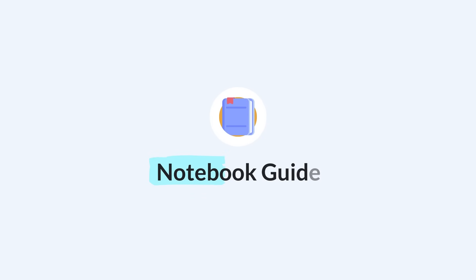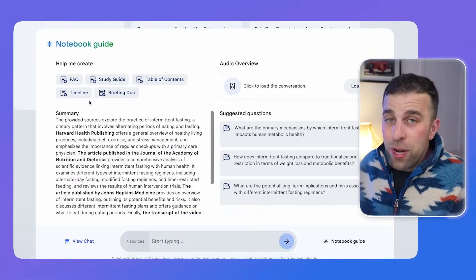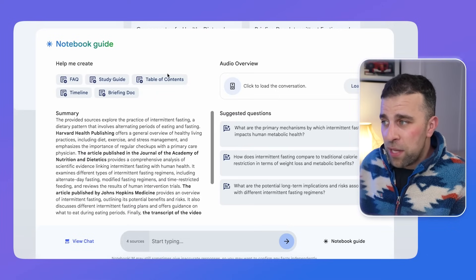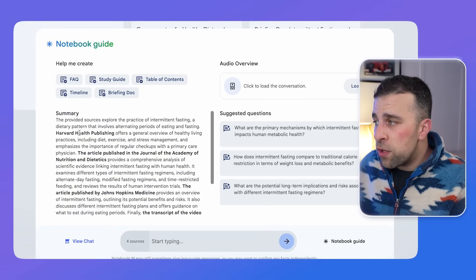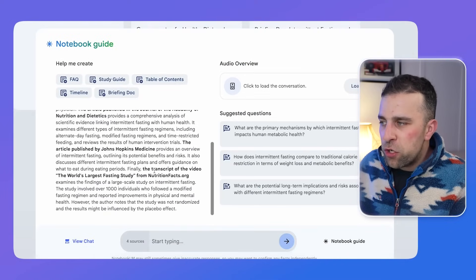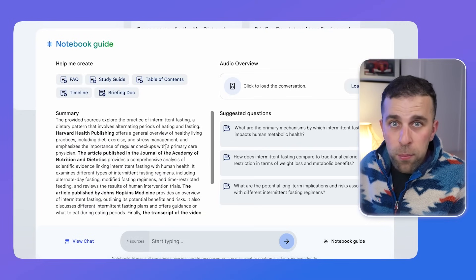This is where the real magic comes in — it's the Notebook Guide. It's sort of like a front page for your sources. It's really valuable because you can create them into an FAQ, a study guide, or a table of contents. It summarises everything based on all of the sources it has. For example, you can see it's pulled information from Harvard and from the transcript of the video, which was about the world's largest fasting study from Nutrition Facts, and it's brought in some suggested questions based on this.